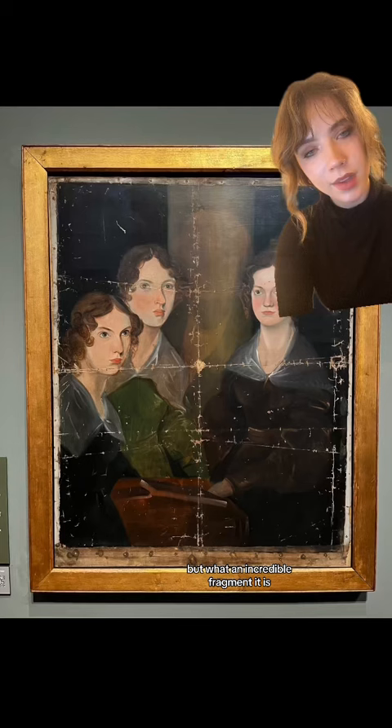It did originally form part of a larger group painting of the siblings, which is sadly now lost — this is the only remaining fragment. But what an incredible fragment it is! So unlike in the other painting where the sisters are shown quite wrapped up, Emily is depicted here in quite a dramatic off-shoulder gown.